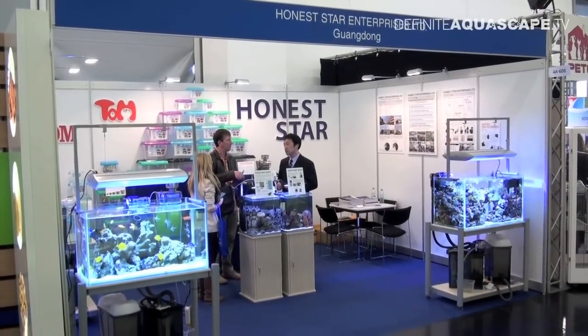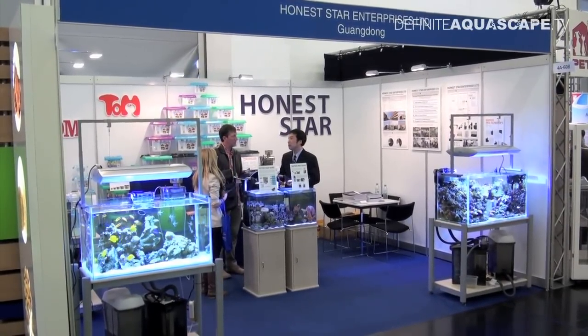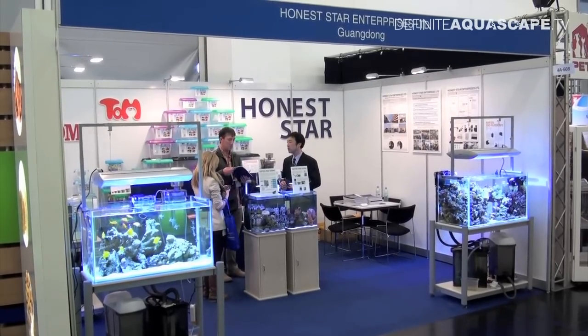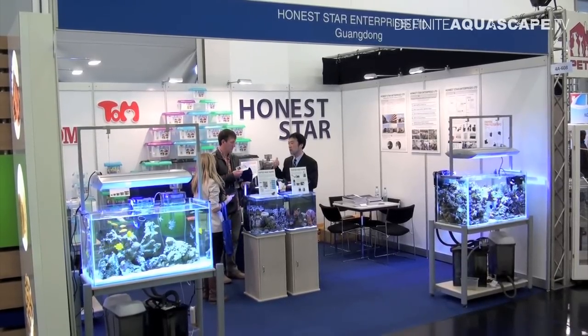This is all from the booth of the Honest Star Company. I hope you enjoyed the tanks and the colorful fish. Thank you for your attention. This was Piotr Kieszkowski from the Aquarium Television Definite Aquascape TV.